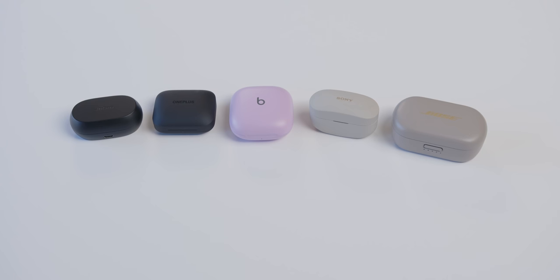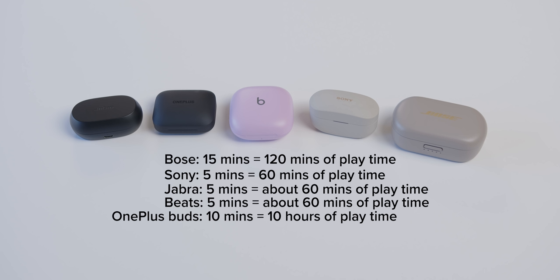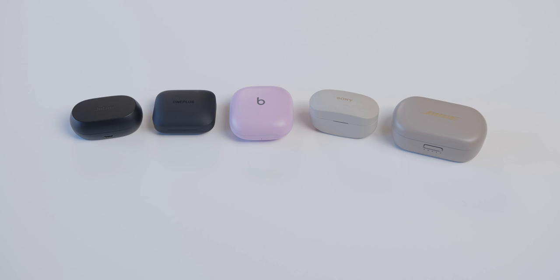Bose: 15 minutes gets you 120 minutes of playtime. Sony: five minutes for 60 minutes of playtime. Jabra: around an hour with five minutes. Beats: five minutes gets you around an hour. And OnePlus Buds have the most impressive fast charging with their Warp Charge — that'll get you 10 hours of listening for just 10 minutes of charge time in the case.